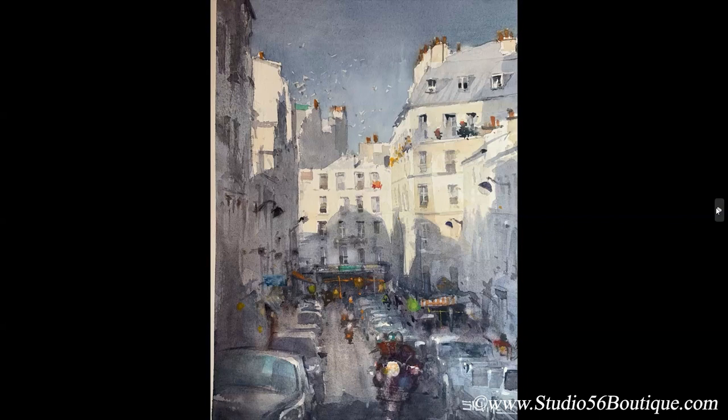Brenda asks about the birds in the sky — did he use frisket? Stuart says he hates frisket but admits it has its uses. For this plein air sketch he didn't use it — he would leave little air holes and then enhance them with white gouache. He agrees frisket tends to bleed and blob. For larger studio paintings with an even wash behind an object it can be handy, but he tries to plan without it.